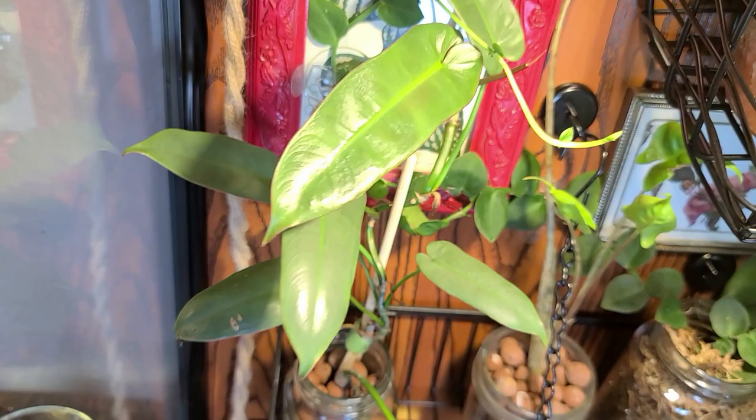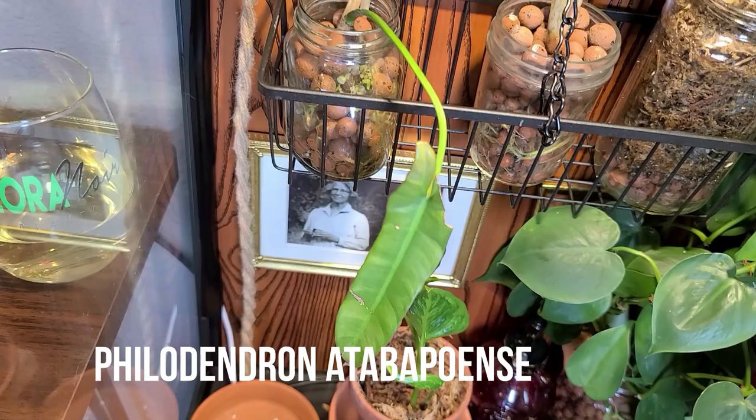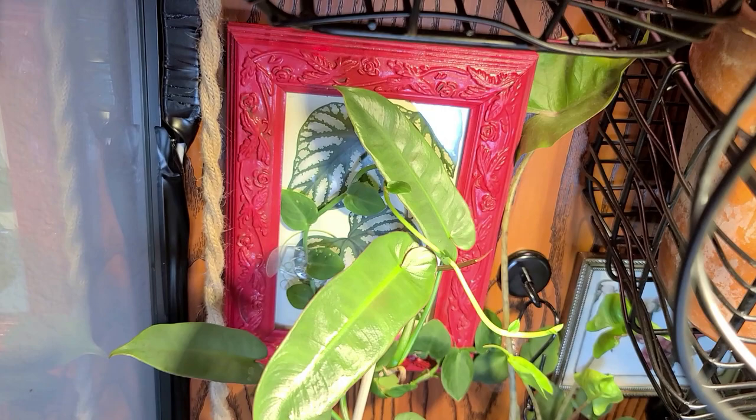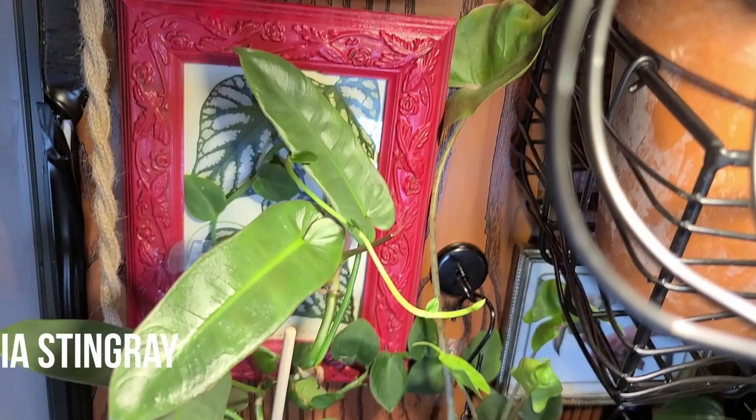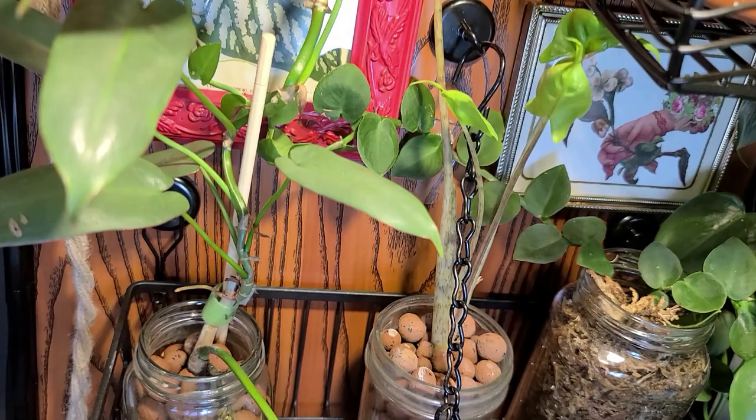I just looked that up as I was recording this because I did not know how to say Philodendron atabapoense. But here she is. And next to that is an Alocasia Stingray — this is my third time with this plant, but we gonna make it this time. It's really having a great time showing out in LECA, so I've got a good feeling that three is a charm.